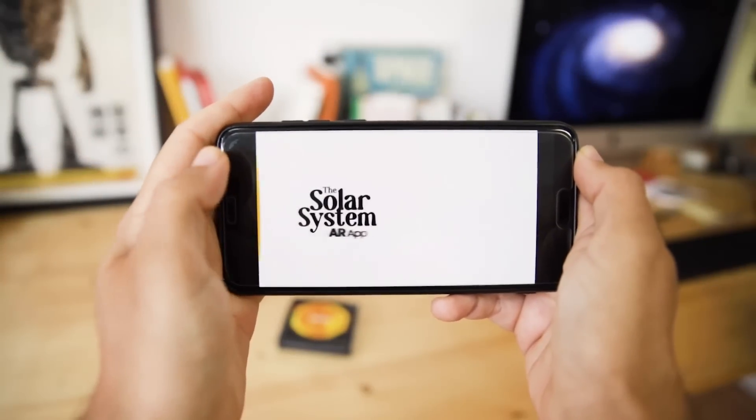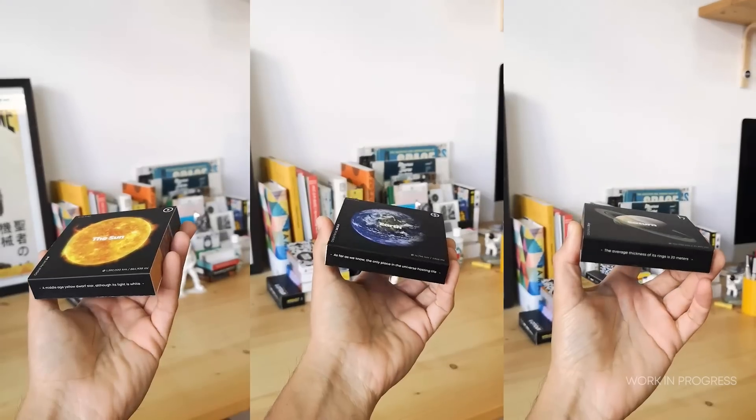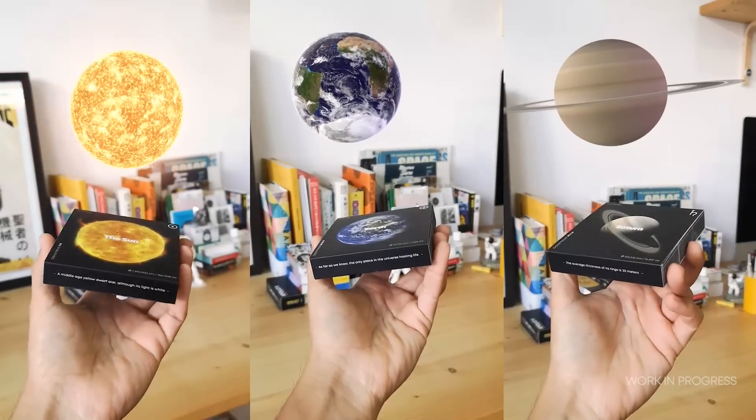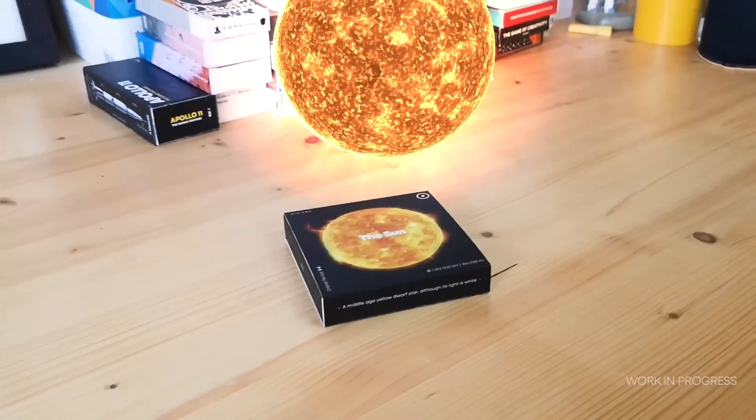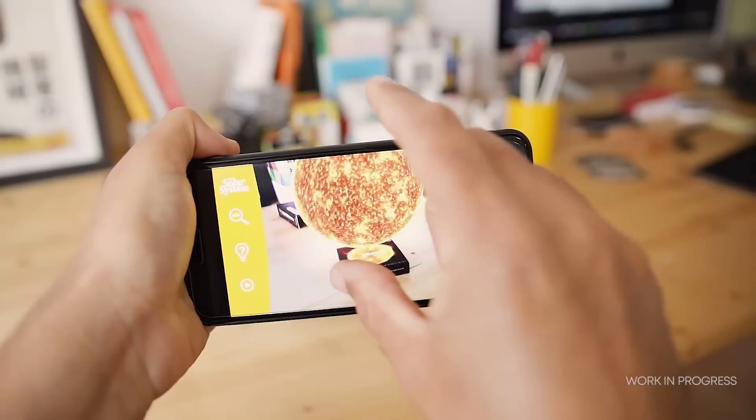And last but not least, the set is enhanced with an exclusive augmented reality app featuring interactive 3D models of the planets, video content, and interesting facts and data about the solar system.